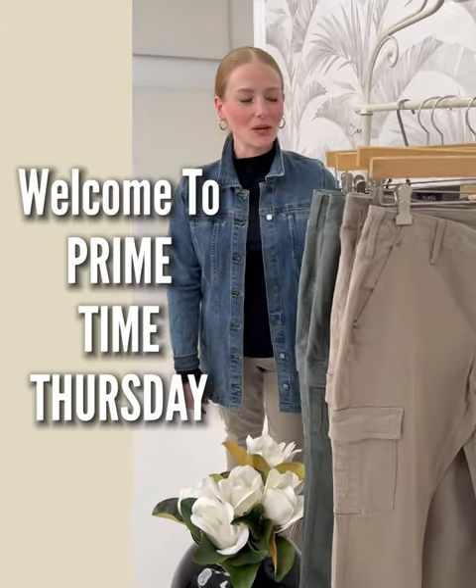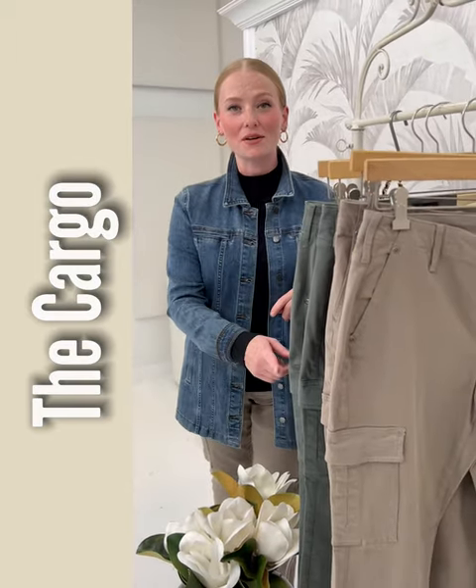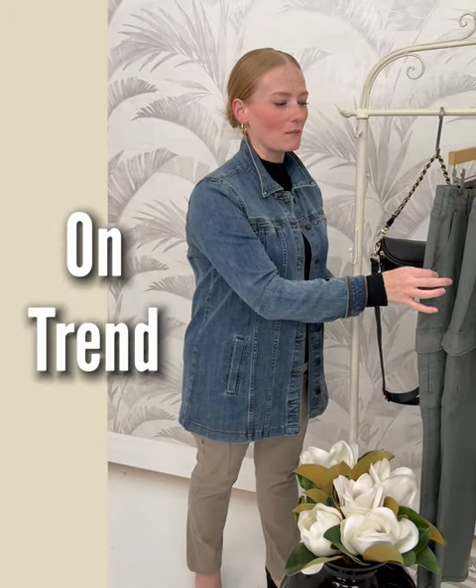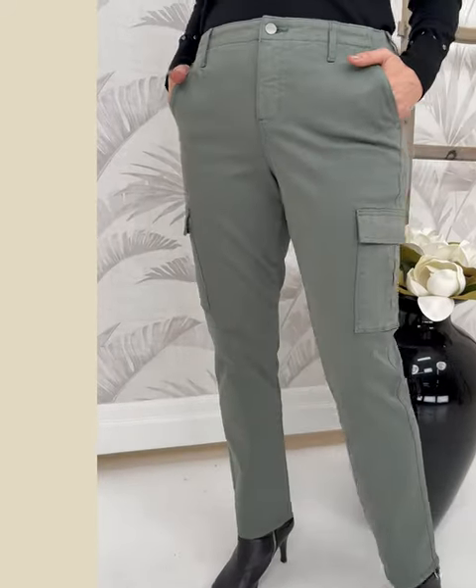On Shepard's Primetime Thursday, we are talking about a trending style in pants — the cargo. NYDJ has come out with a cargo pant that is so easy to wear because of the streamlined silhouette.